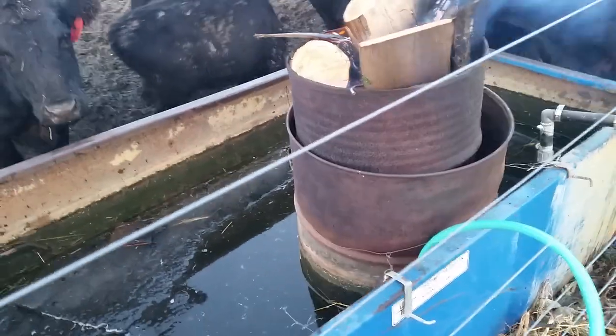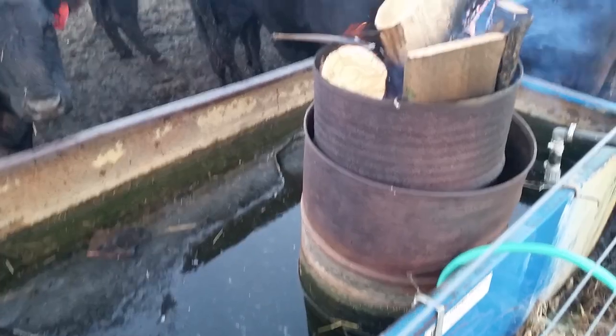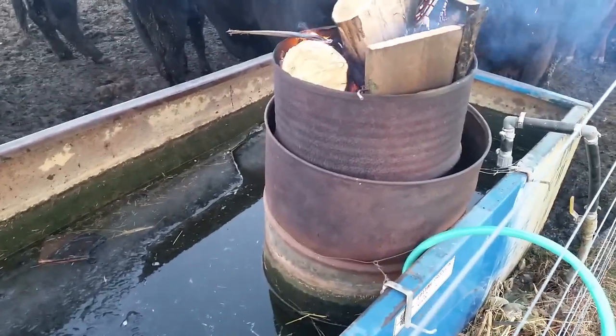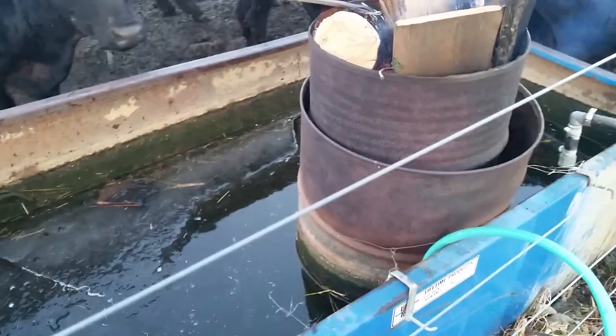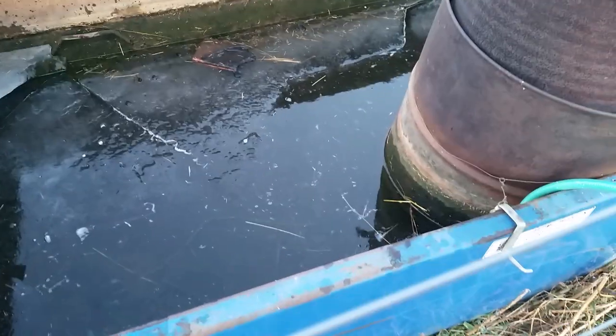What I'm going to show you is our homemade tank de-icer. It is a 55-gallon barrel with a handful of concrete silo blocks in the bottom to hold it down, and it's also wired down. Then we have a 30-some-odd gallon barrel inside of it. As you can see, we have a fire burning.